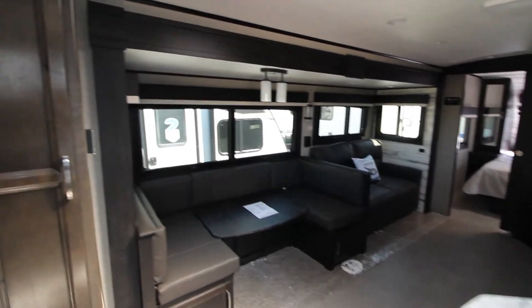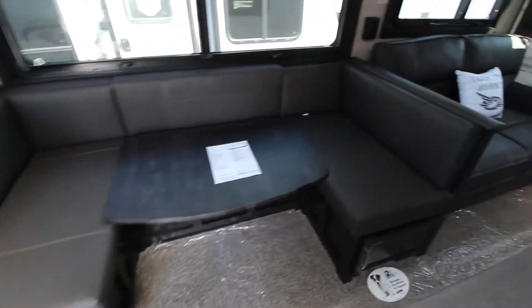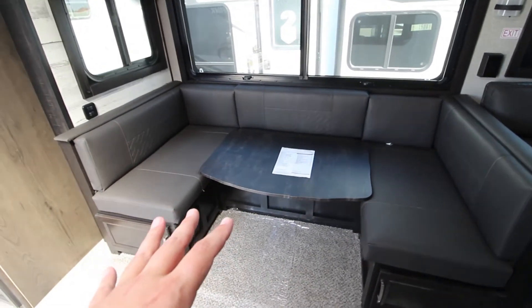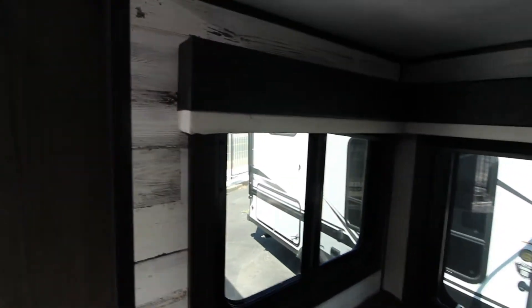Inside, you are definitely not hurting for space. You have a full-depth slide-out along with real wood for slot — an actual structure board that's supporting that, the only manufacturer in the world to do that. Actual four-inch supported U-shaped dinette here that does turn into a large sleeper if needed. And that beautiful, extremely nice modern farmhouse decor.